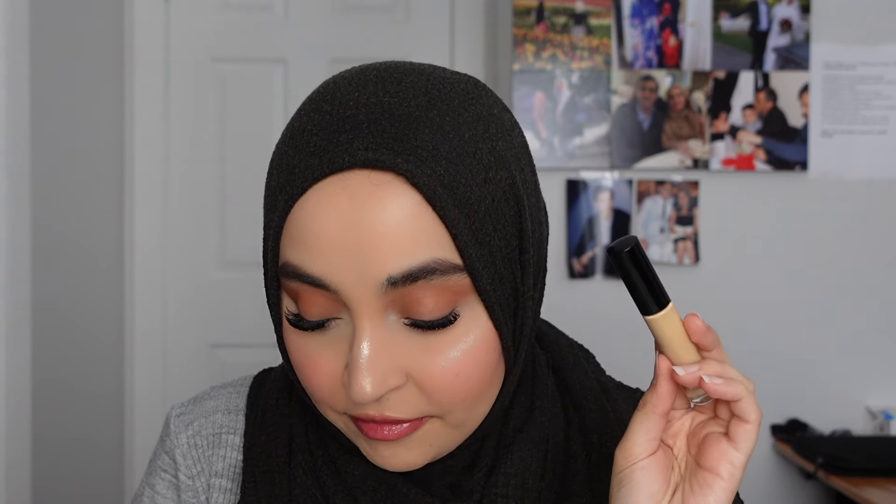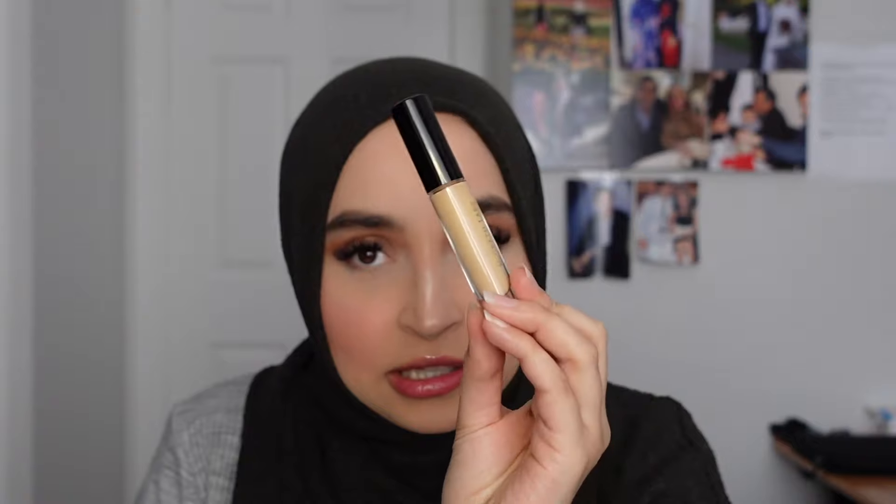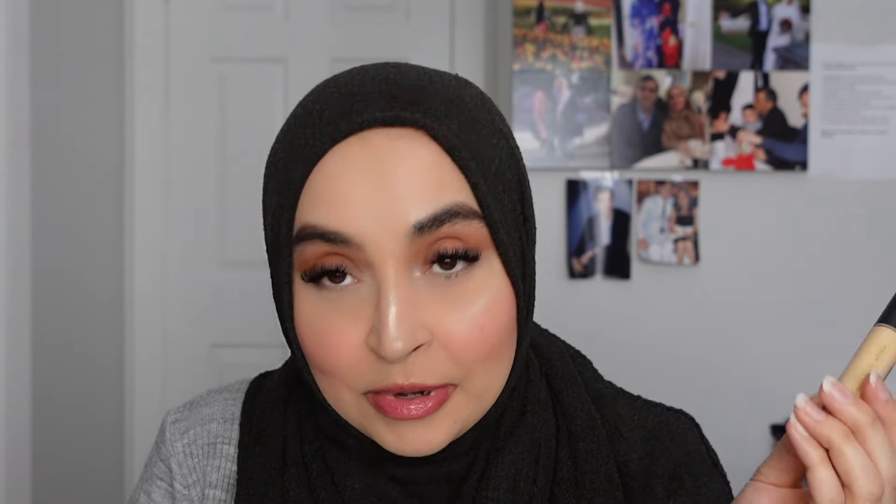It's a creamy lightweight full coverage concealer with a natural radiant matte finish that brightens under the eye and hides blemishes. It has a vita-serum complex which is good for moisturizing. I specifically use this under my eyes and I love it — I hate that I love it because it's expensive. I really should stop going into Sephora because every time I like something that's expensive I'm just like, great.